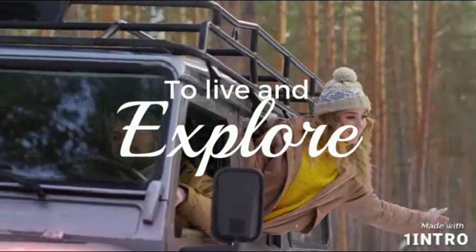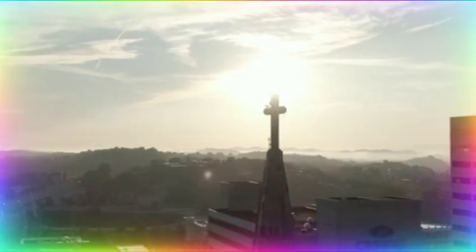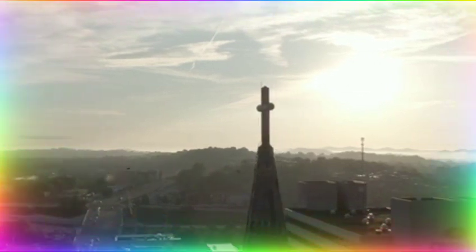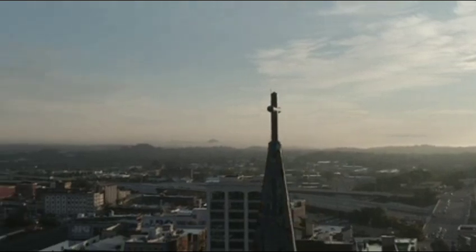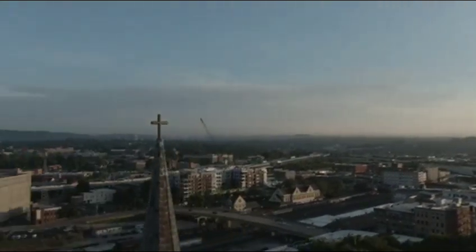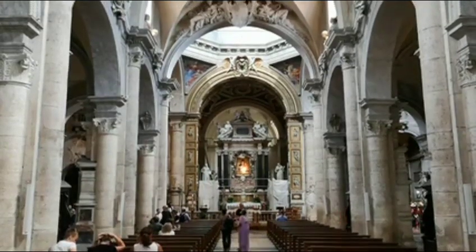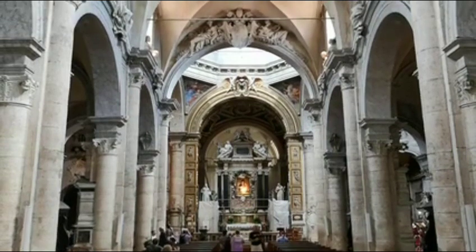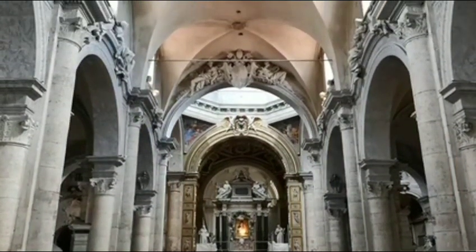Hello everyone, welcome to S Travel Log. In today's video we will check out Rachel Seminary, which is located in South Goa. Please hit the like button if you like the video, subscribe to the channel, and hit the notification bell so that you never miss further updates. So let's get started with the video.